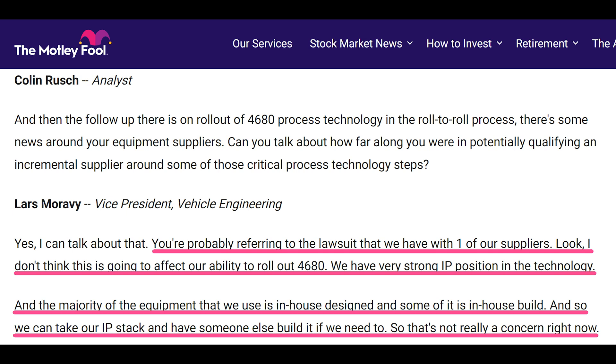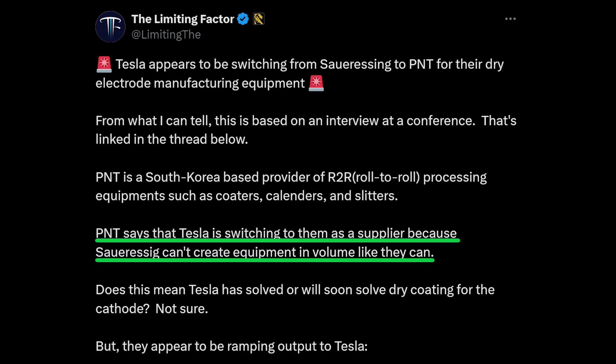In my view — and I could be wrong — there appeared to be some crossed wires between Colin Rush and Lars. I think Colin was asking about a report out of Korea where a company called PNT claimed that Tesla needed a supplier that could deliver larger volumes of production equipment to expand 4680 production, and PNT would be that supplier, because Tesla's current supplier, Sauer Essig of Germany, couldn't provide enough equipment.